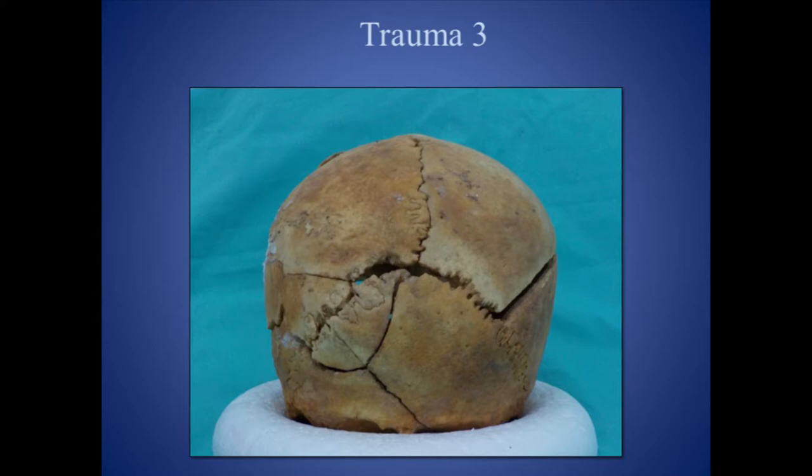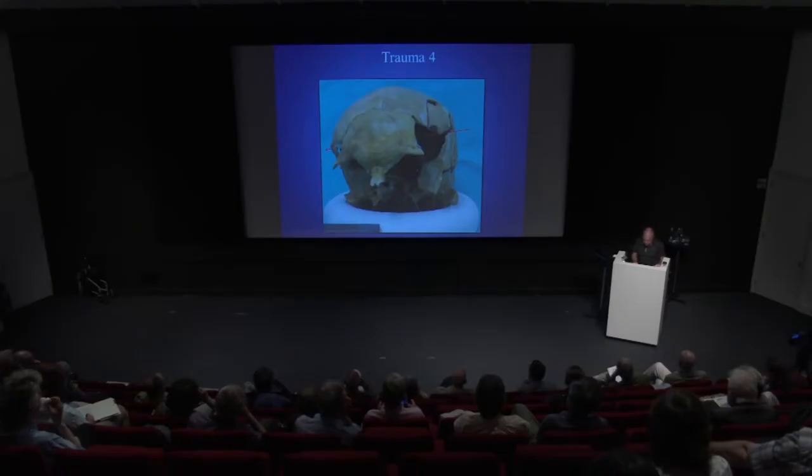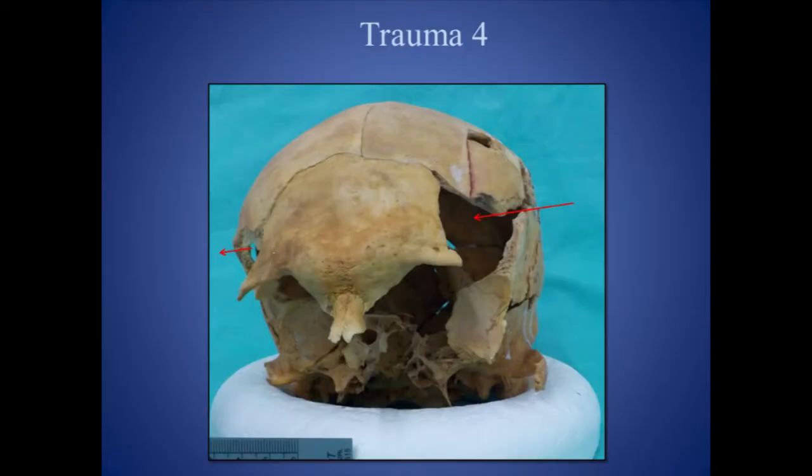Then it gets more grisly. While he was on the ground, a rounded implement was pole-driven through the side of his head from left to right, just in front of the temple region. This set off fracturing around the skull and was most likely the cause of death — he would not have recovered from this, according to Sue. This was the same implement used in trauma one, most likely with a rounded cross-section about one centimetre in diameter. The exit point shows where the bone fractured outwards from within the skull.